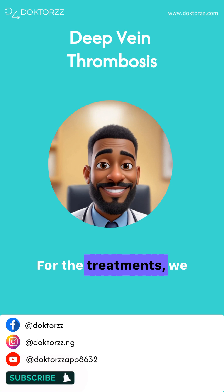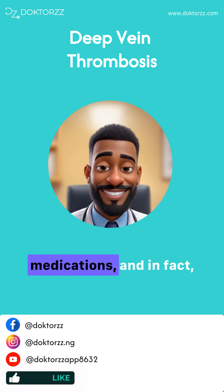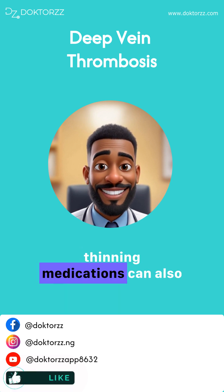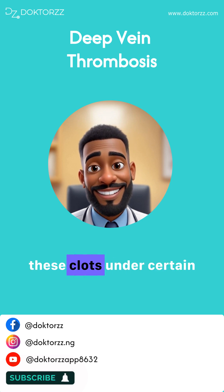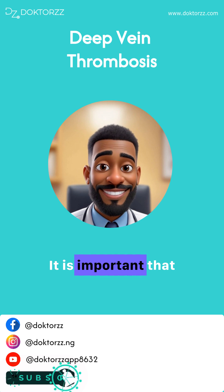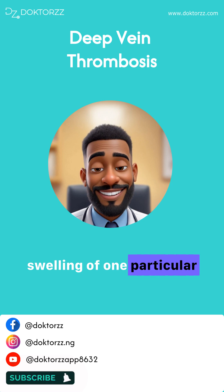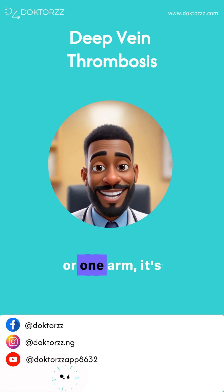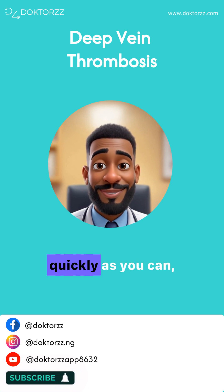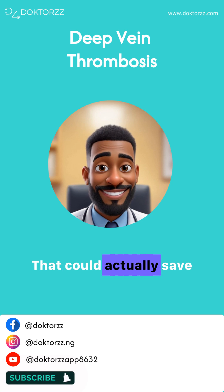For treatment, we usually treat deep vein thrombosis with blood thinning medications, and in fact these same blood thinning medications can also be used to prevent these clots under certain circumstances. If you notice pain and swelling of one particular leg or arm, it's important to see your doctor as quickly as you can — preferably immediately — as that could actually save your life.